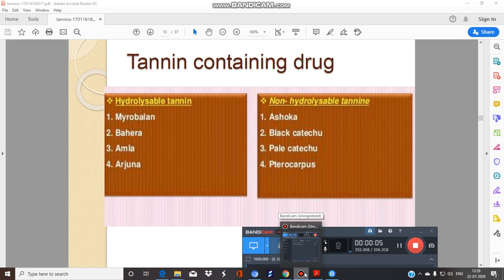Tannin-containing drugs include Amla, Bheda, Harad, and Arjuna, whereas non-hydrolysable tannin drugs are Black Katachu, Pale Katachu, Pterocarpus, and Ashoka.